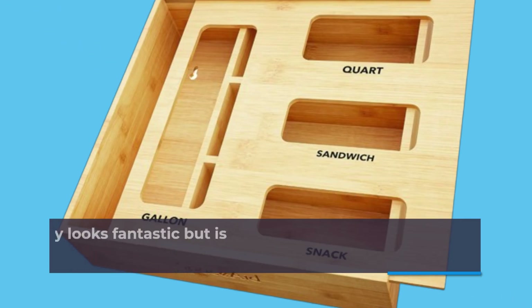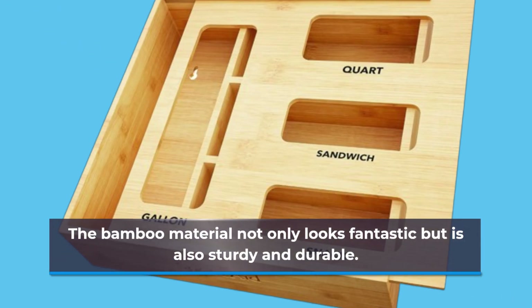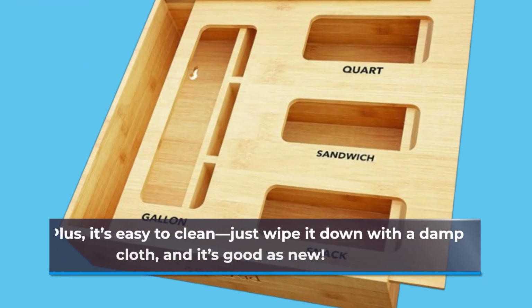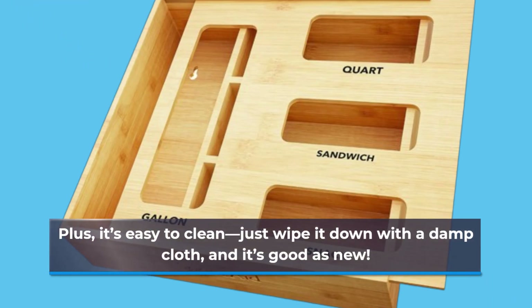The bamboo material not only looks fantastic but is also sturdy and durable. It's a sustainable choice that adds a touch of elegance to your kitchen. Plus, it's easy to clean — just wipe it down with a damp cloth, and it's good as new.